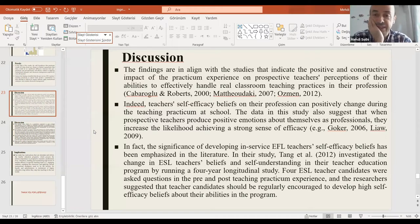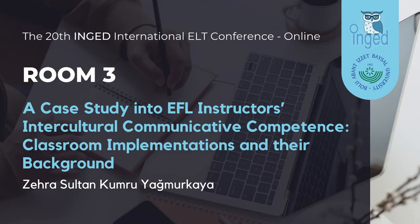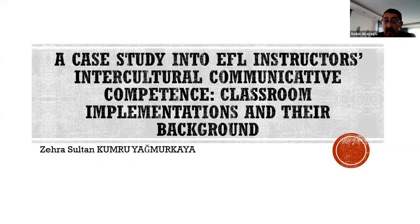Thank you very much, Zehra. Do we have any questions? One audience member shared a comment: 'That's a really interesting and very good study. Thank you for raising this issue — not only EFL, but also in different branches, teachers need intercultural competence so that we will have a peaceful world in the future. In the programs, there should be courses to create awareness. In our courses as language teachers, we can share our knowledge that all human beings are human beings regardless of gender, belief system, culture, history, etc.' Thank you.